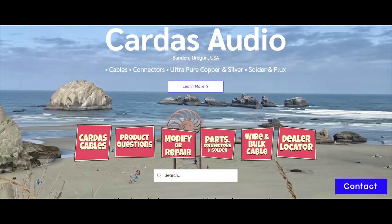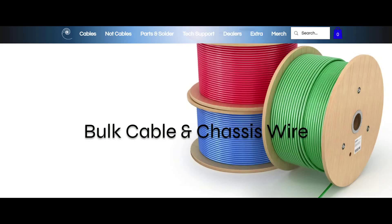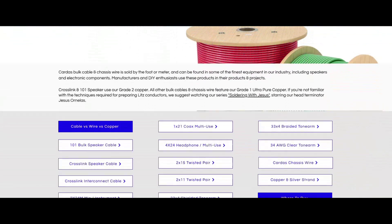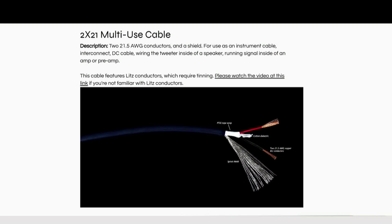Cardas is a US manufacturer of high-quality audio cables and they sell a broad range of bulk cables. The Cardas 2x21 gauge cable uses Cardas's Grade 1 Ultra-Pure copper wire — the same wire used in their factory-assembled cables, though those use more sophisticated cable designs. Cardas claims their manufacturing process is superior to those used to produce typical oxygen-free copper and OCC continuous cast copper.